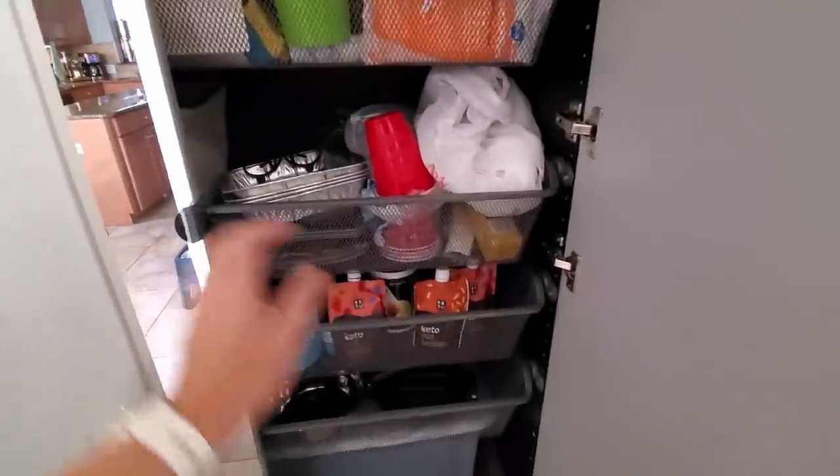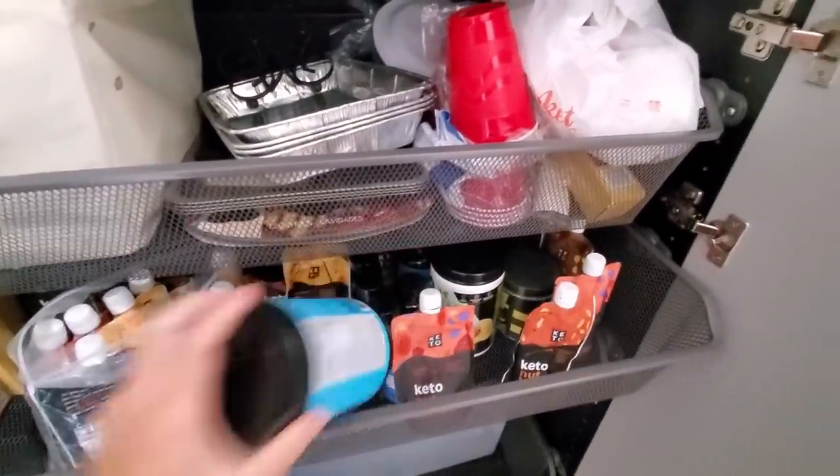We're gonna grab some electrolytes to put in our water, and then we'll be off getting our five miles in. My goal this week is 15 miles, so by the end of this week I hope to have 30 miles logged.